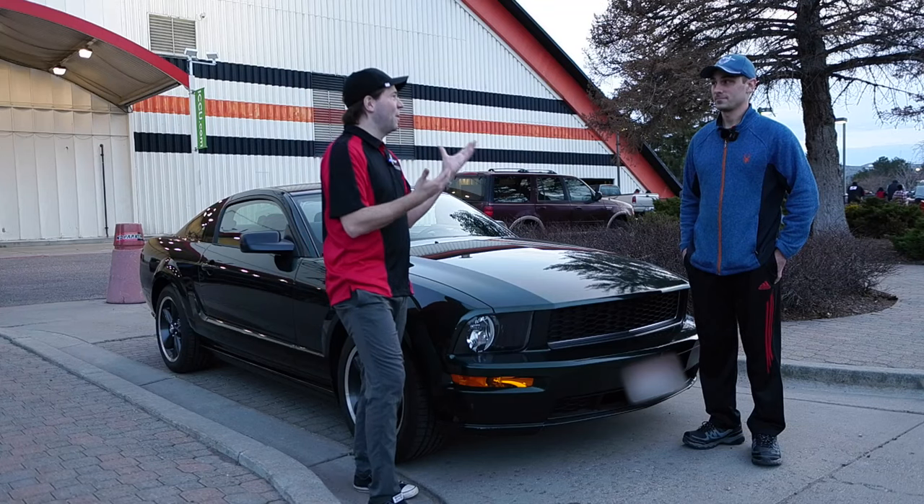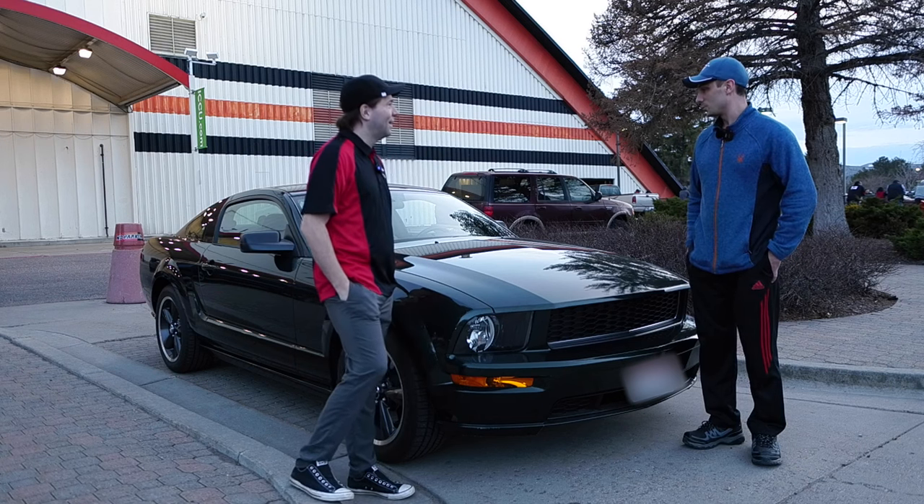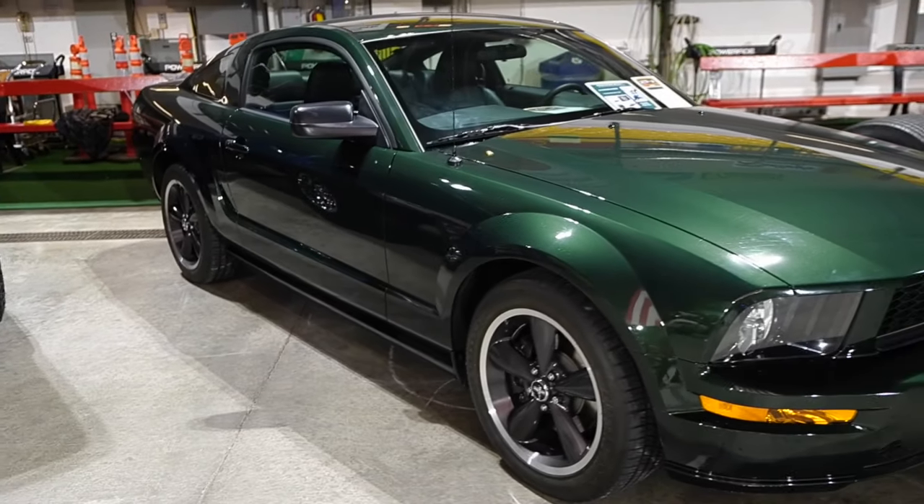Tucker, what is this? What did you bring here with us today? Well, we're at Idaho State University — it's the Holt Arena — doing the Chrome in the Dome with our 2008 Mustang Bullitt.